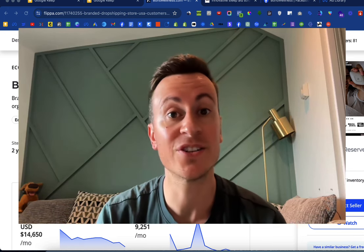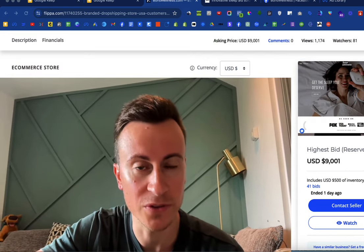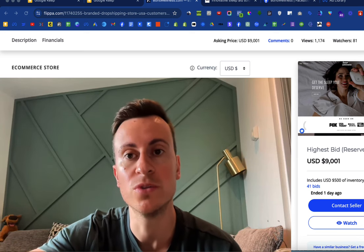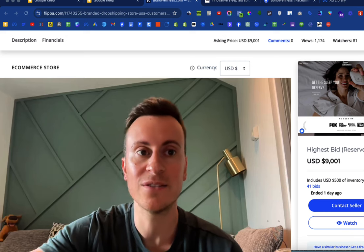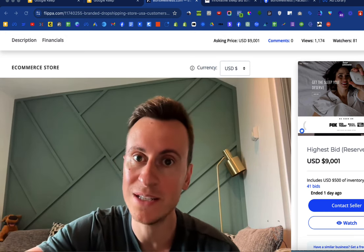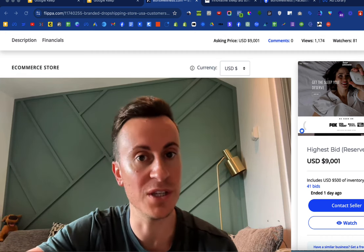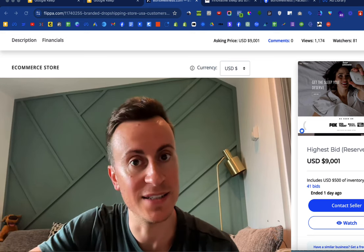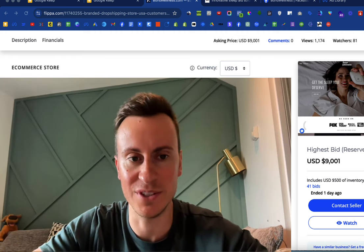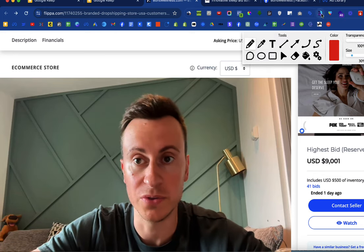This store is called Bono Wellness dot com and it's a store that has sold successfully on Flippa dot com for nine thousand dollars. The results and level this store has reached are modest in comparison to some of the other stores I've reviewed, however to get to those higher levels you have to get to this level first. When you see the time invested each week and the return it's producing, it works out a very healthy return on your time.